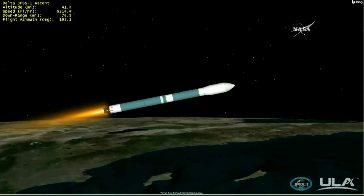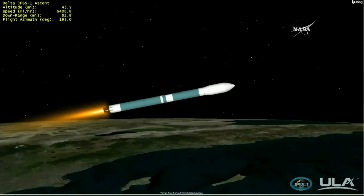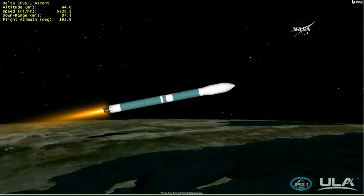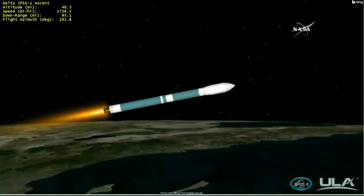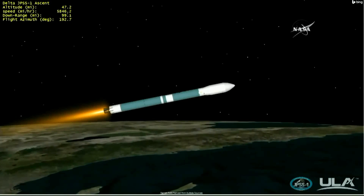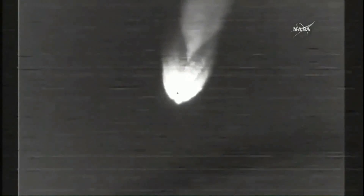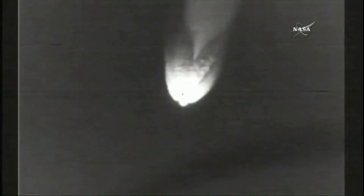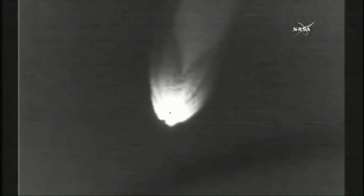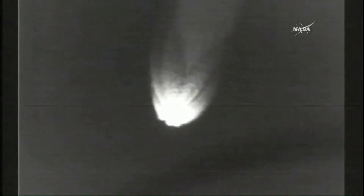Two minutes, 30 seconds into the flight of Delta II. Main engine and vernier engine chamber pressures continue to remain very stable. Once again, listening to Patrick Moore, United Launch Alliance flight commentator. Now two minutes, 50 seconds into flight, now passing Mach 10. The next major milestone is main engine cutoff, or MECO. The first stage RS-27A main engine will cut off. Three minutes into flight. Engine operating parameters on main engine and both vernier engines continue to look good.